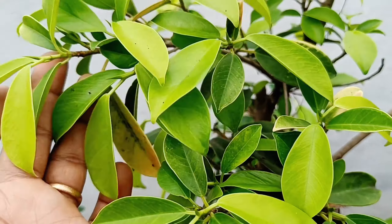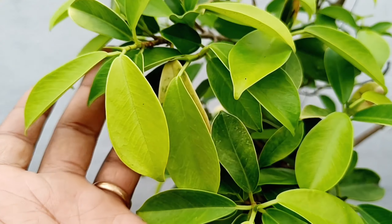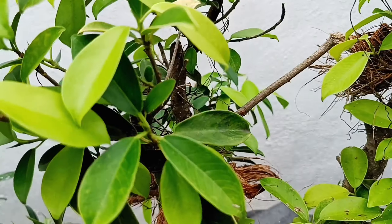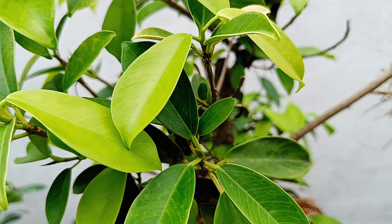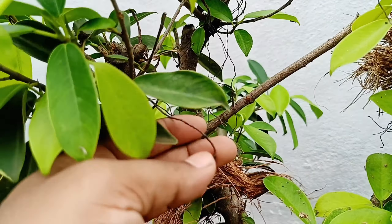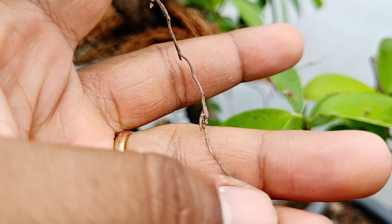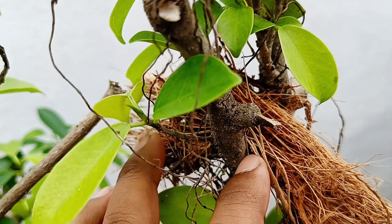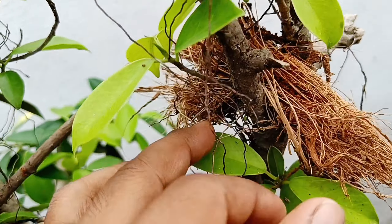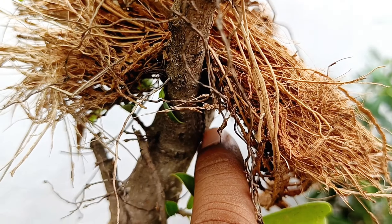It's called Nutrition. There are some big leaves for the present growth, so I can prune it. I have developed a little bit of aerial roots, so I can develop a little bit more aerial roots.